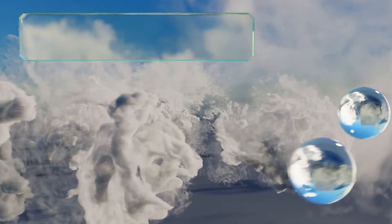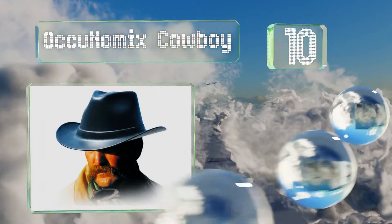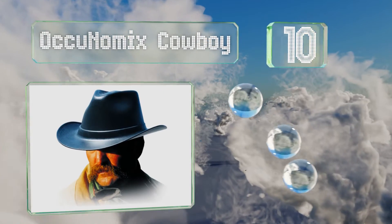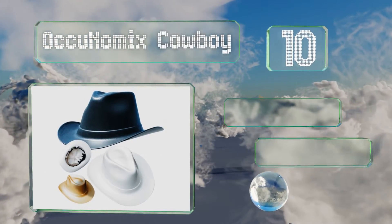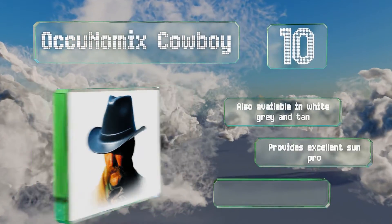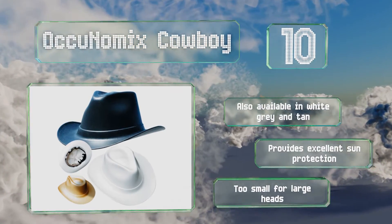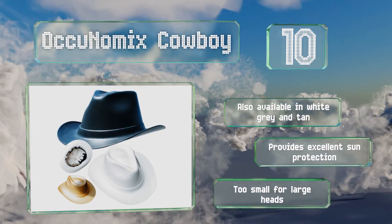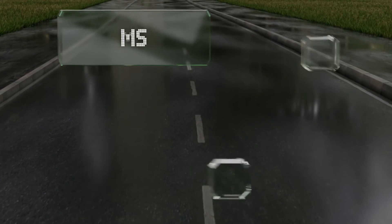Starting off our list at number 10, try not to think of the Ockonomics Cowboy as a novelty item, even though it is rather novel. In fact, it's a legitimate piece of protective gear that meets ANSI standards for safety and will protect you from falling debris, tools, and more. It's also available in white, gray, and tan, and provides excellent sun protection. However, it is too small for large heads.